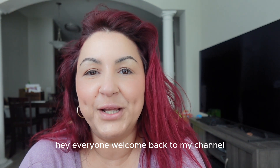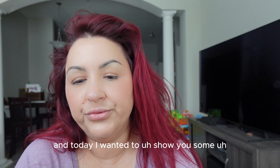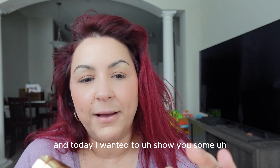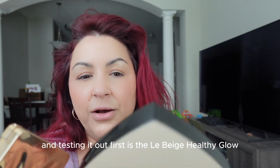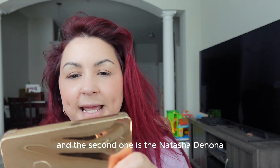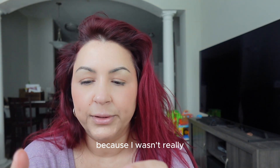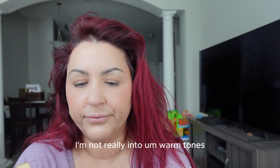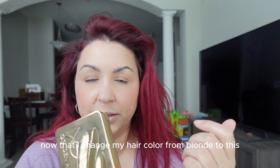Hey everyone, welcome back to my channel. My name is Nicole Ashley and this is Nikki Ash Beauty. Today I wanted to show you some makeup that I've been playing with lately. First is the La Beige Healthy Glow palette in coral, and the second one is the Natasha Denona Golden Highlighter Trio. I didn't pick up the eyeshadow palette because I'm not really into warm tones — maybe now that I changed my hair from blonde to this brownish red.